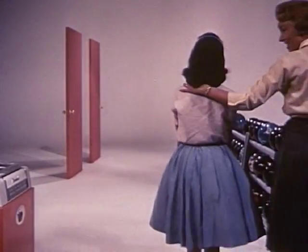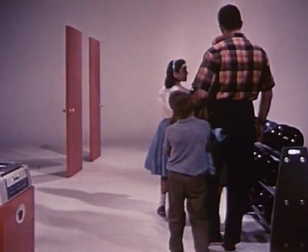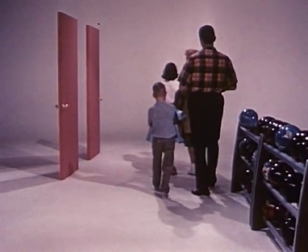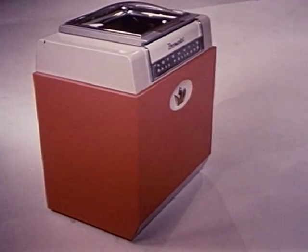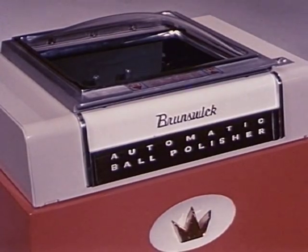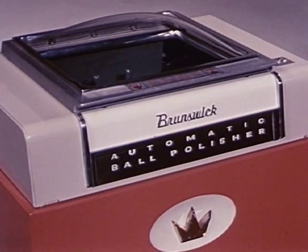And this same Brunswick customized coordination of color and styling extends even beyond the playing area. The completely restyled Brunswick automatic ball cleaning and polishing machine provides a necessary service for bowlers and a source of profit to the proprietor. Designed to fit flush against walls or in corners, the machine occupies a minimum of space and is built for years of trouble-free life.